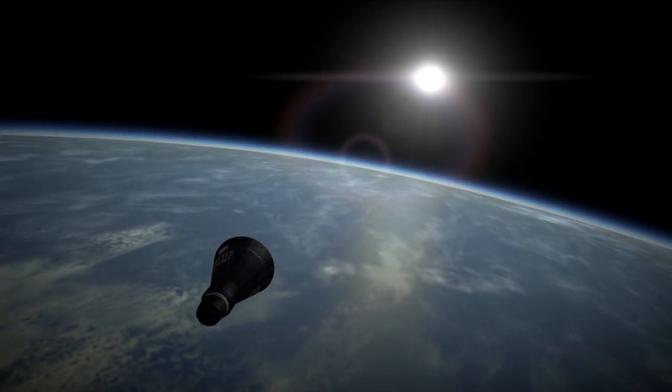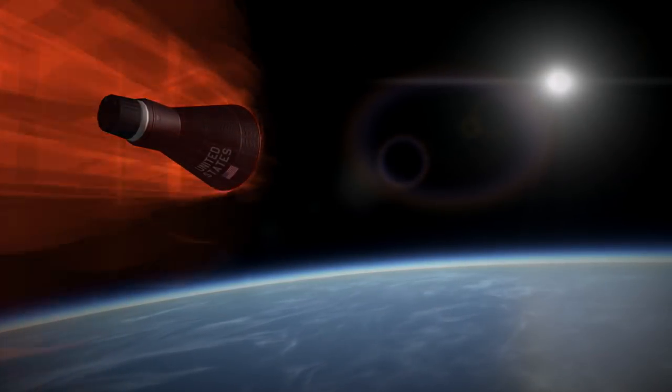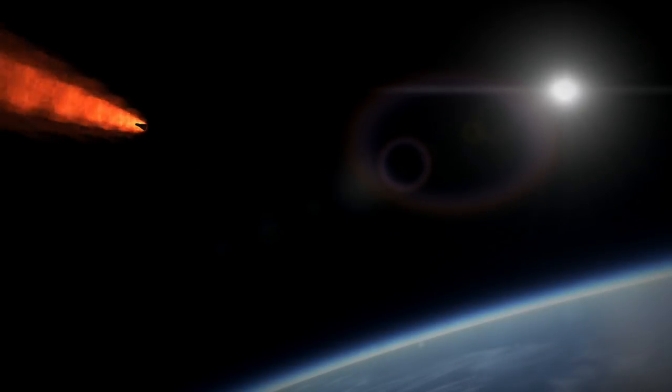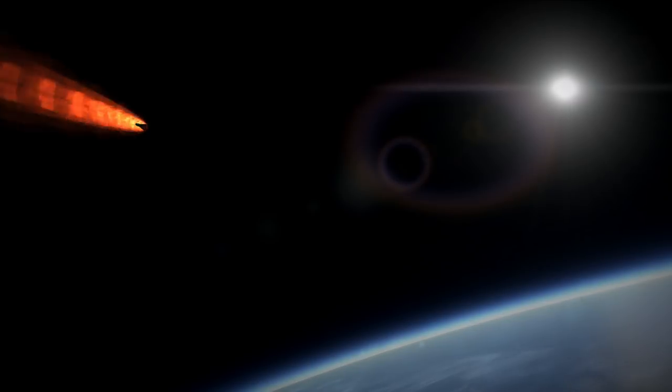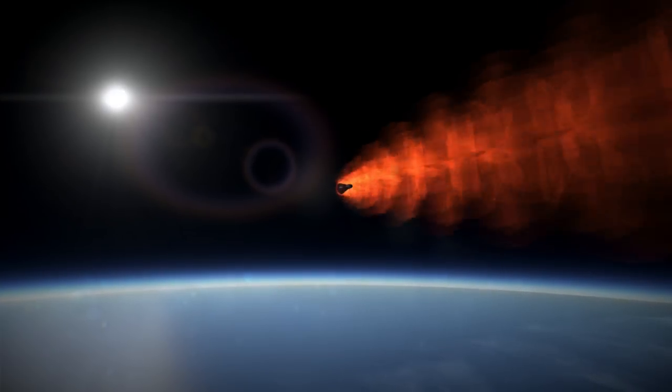After a flight of 34 hours and 19 minutes, Gordon Cooper returned safely to a Pacific Ocean splashdown near Midway Island, concluding the Mercury program, which had done all it could to pave the way for the much improved Gemini spacecraft. This was the last time an American astronaut would launch into orbit alone.